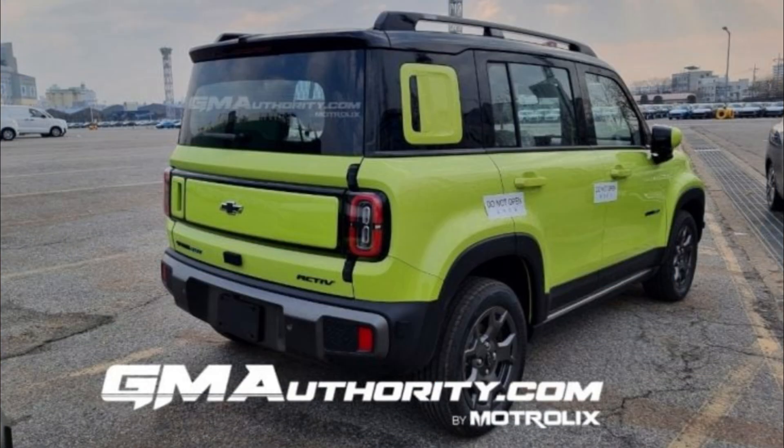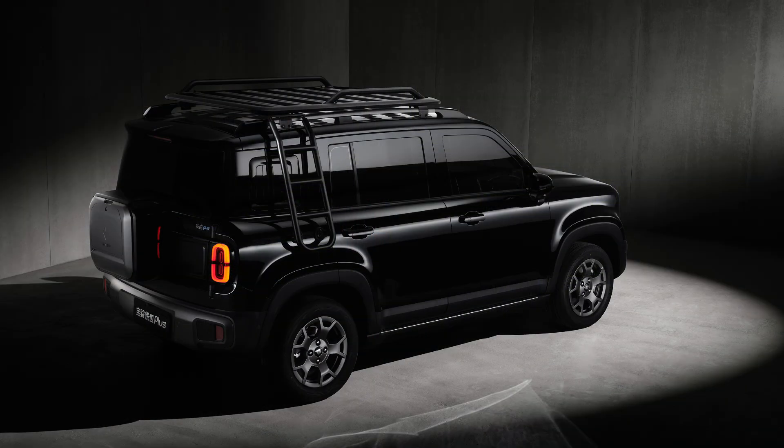Coming around to this squared-off rear end, we can see a Spark EUV badge, as well as a badge that says Active, which is presumably the trim level. GM likes to use this EUV acronym instead of SUV — it just means Electric Utility Vehicle, as it did with the Bolt. The back end has this rugged rear bumper that mirrors the front, and there are fairly basic rectangular taillights. Overall, I do like this design. I think the boxier look works a lot better than the old Spark, which just seemed too over-styled and angular.